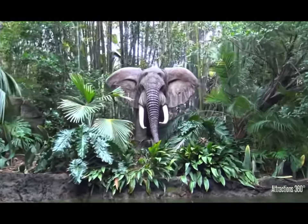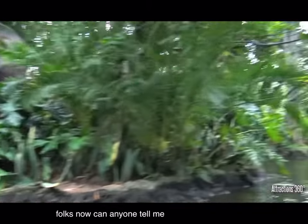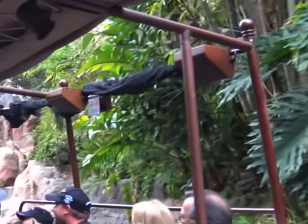Here we have two African bull elephants, folks. Now, can anyone tell me how we know that they're African? Their ears are shaped like Africa? That's a good guess, but no, this right here had it correct. We know that they're African bull elephants because they're Black.